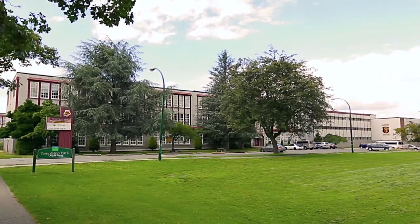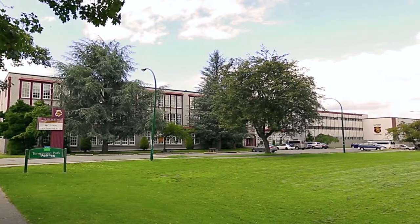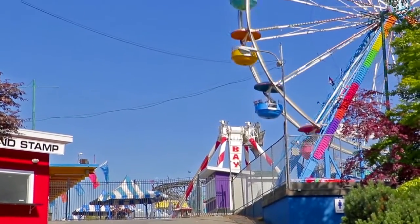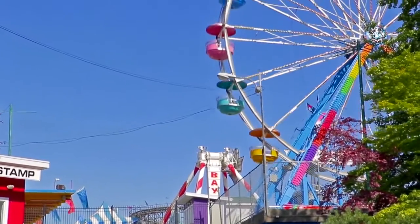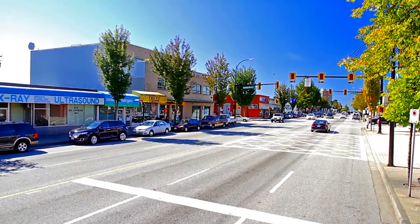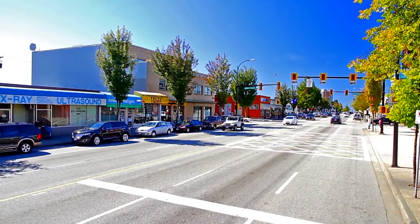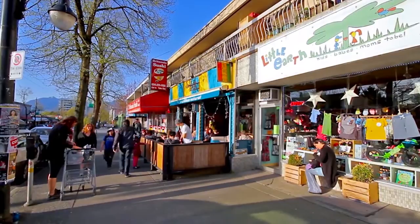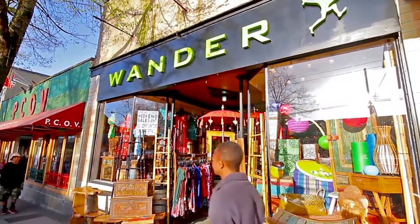Schools in your area include Templeton Secondary and Hastings Elementary. Along with being close to the PNE, Playland, and Hastings Racetrack, you're also a few minutes away from the shopping and restaurants along East Hastings Street, and a short drive out to Commercial Drive, one of the most vibrant and recognizable retail districts in the city.